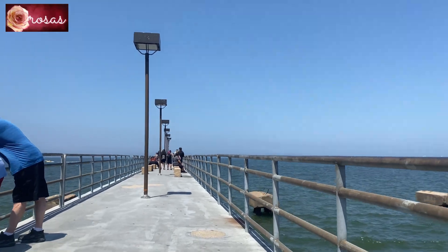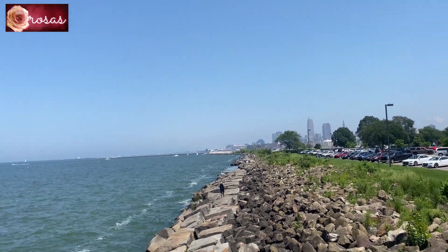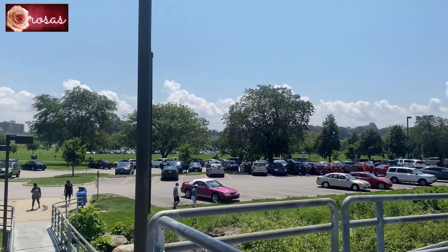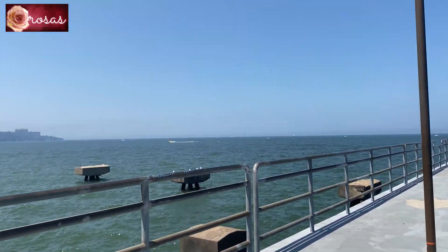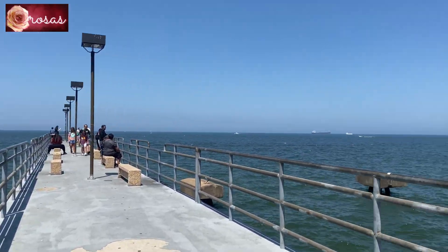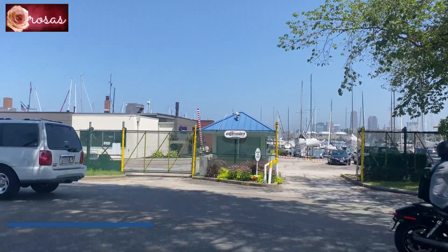So I'm out here, guys. I'm getting nearer to Cleveland. Cleveland City is somewhere there. And the side there is where the lake boat is. So, guys, this is the Edgewater Park here in Ohio. I hope you enjoyed my video today. Please don't forget to subscribe and hit that bell button so that you get notified of my new videos. Thank you for watching again and see you on my next video.